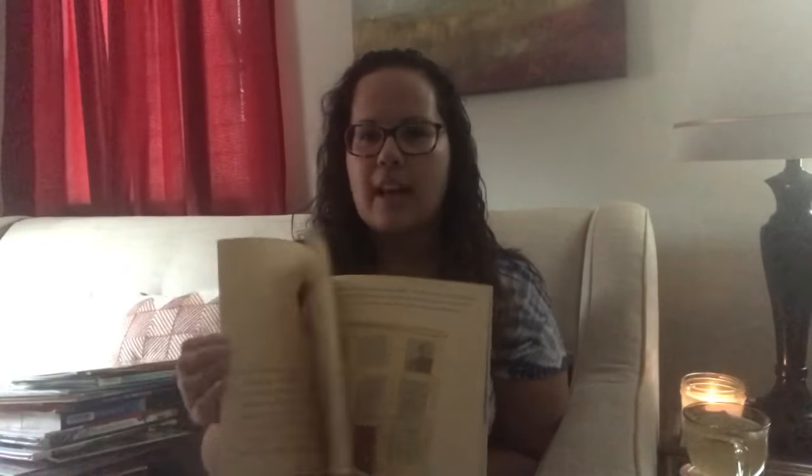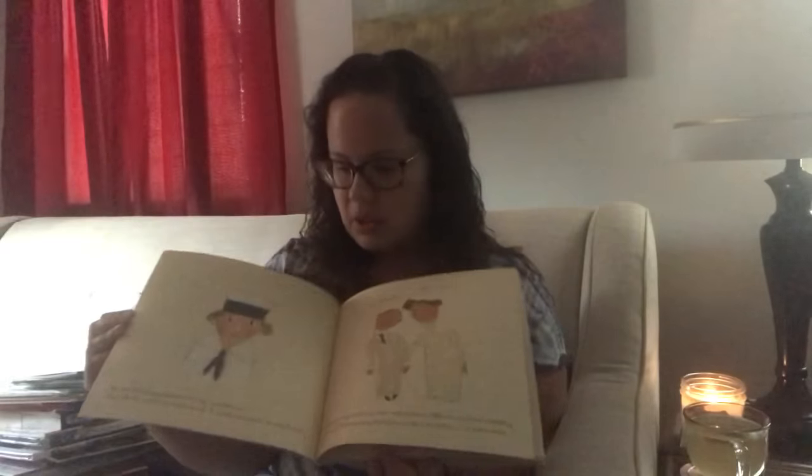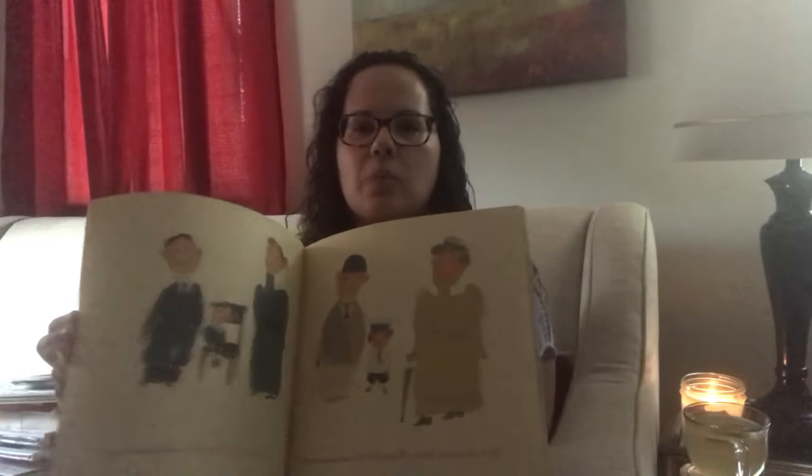On a Beam of Light by Jennifer Berne is a story of Albert Einstein. Most kids know about Einstein, but this adds a different layer to his story and is so beautifully illustrated — it's what really captures kids and their love of reading. The Very Clumsy Click Beetle by Eric Carle we actually found because we discovered a beetle in our garage and went to a thrift store and found it. It makes a clicking sound at the end which is really fun.